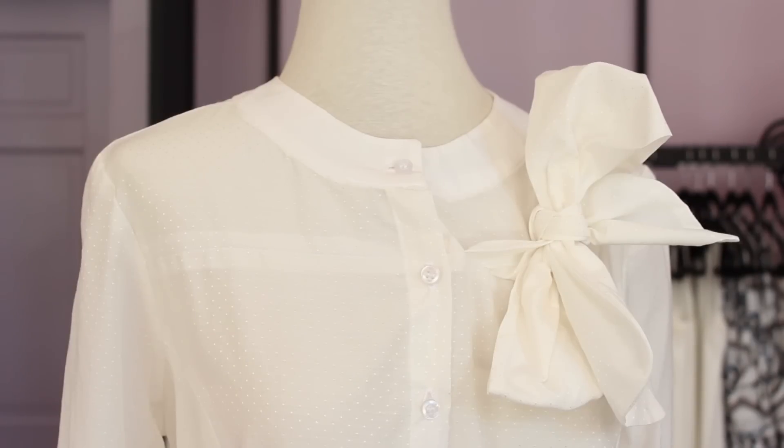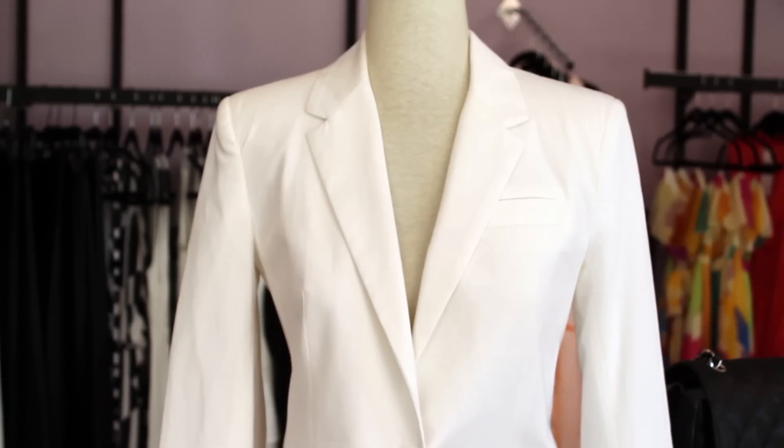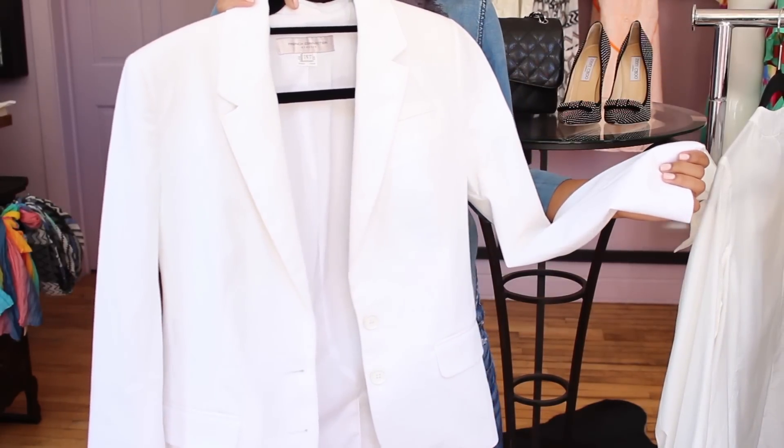The first one is the white blouse. This can be worn to the office, for date night, or even just a casual stroll in the park. Every woman also needs a great blazer. You can pair this with jeans and a tank top or put it over your dress for an office attire.